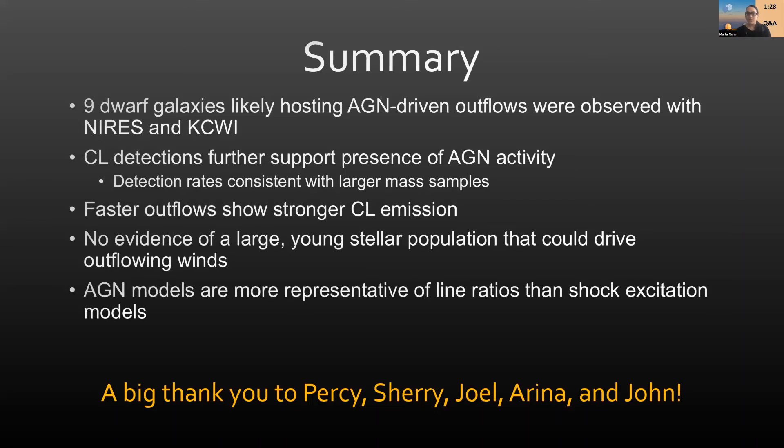A question was asked: can you say anything about your limits on the sizes of the highly ionized outflow regions and the mass involved in the outflowing gas? For the outflow scales, we see them out to about a kiloparsec, measured through the O3 emission in our KCWI data — or even a little more than that. The mass involved is approximately 10^1.5 solar masses per year, so something like 0.1 solar masses detected.